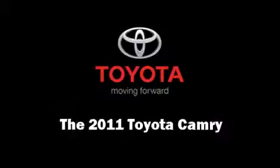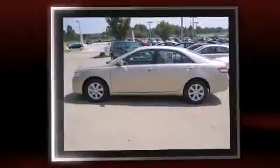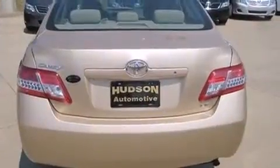Experience driving perfection in the 2011 Toyota Camry. This four-door, five-passenger sedan is ready to drive off the showroom floor. Under the hood you'll find a four-cylinder engine with more than 150 horsepower, providing a smooth and predictable driving experience.